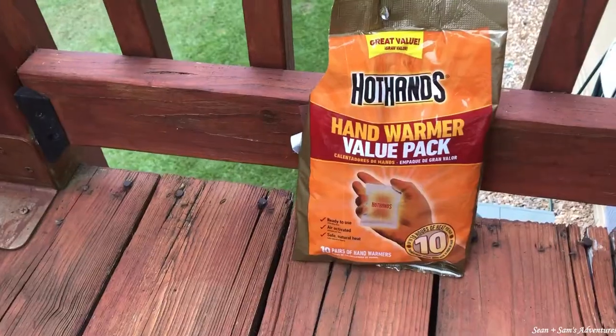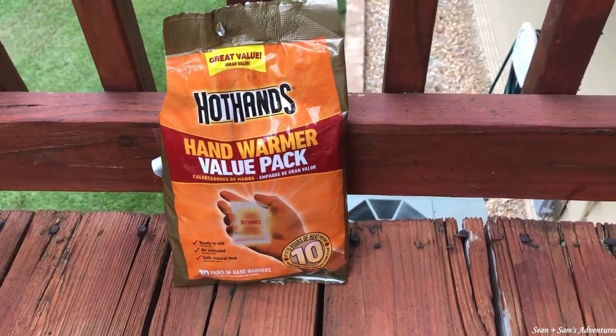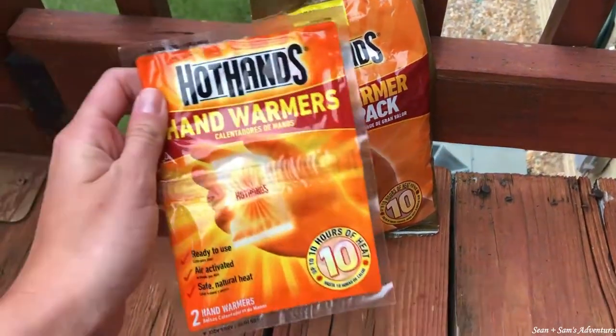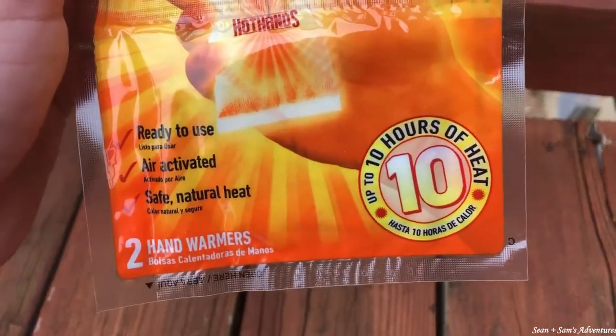The next thing we have is something that seems really simple but I think it can make a huge difference — it has saved our butts — and that's Hot Hands. They're simple but they do make a big difference. On a really cold day, like when you're out climbing, your hands get so cold touching the rock. They can really be a huge morale booster and they're cheap, easy, and lightweight to carry. We have a big value pack that we pull from and we'll definitely be taking some when we go to Red River Gorge soon.